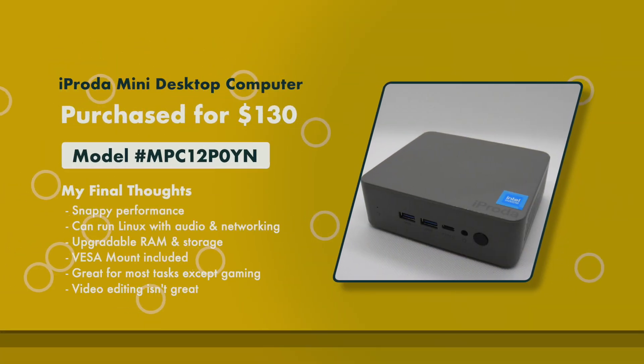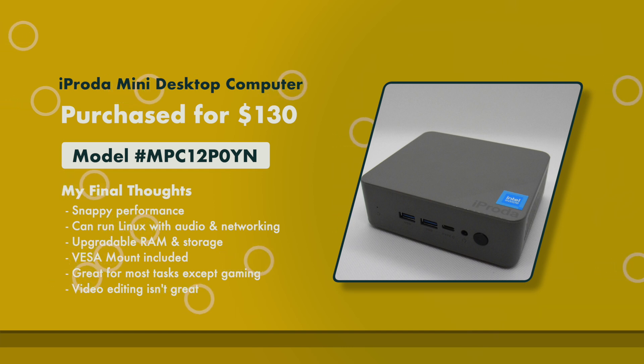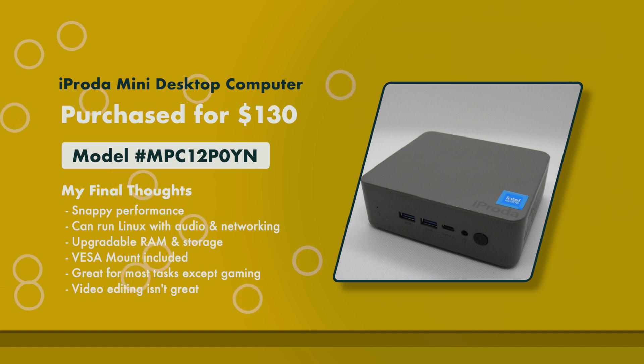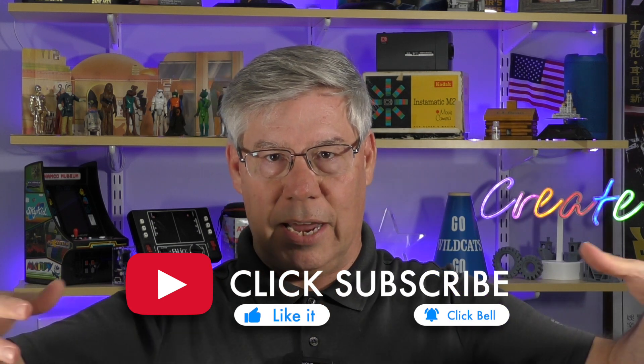So if you're looking for a mini PC, this one from iProta is great for most users who need the basics like internet, office productivity, and video playback. That's my look at the iProta mini PC with Windows 11 Home. If you liked this episode, please take a moment and give me a thumbs up, click the subscribe button and bell notification. Thank you for taking the time to watch — feel free to watch one of my other videos.